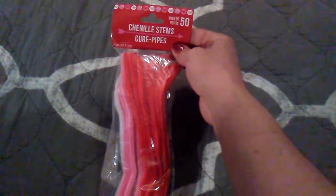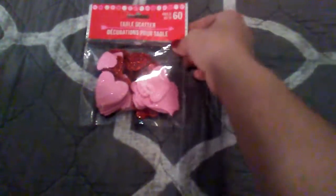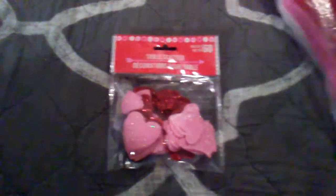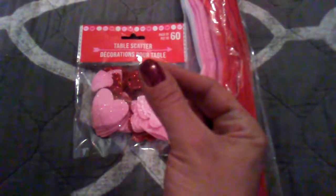Then I got these — they're pipe cleaners. On the package they're called chenille stems, but let's be real, people, these are pipe cleaners. There's 50 in here, and I got them to do the wreath with the mesh and the heart that I got in my previous Dollar Tree haul. I also thought I could glue a heart on either side of some leftover pipe cleaners to make it more three-dimensional and stick it in my wreath. If you guys are interested to see how the wreath turns out, like or comment.